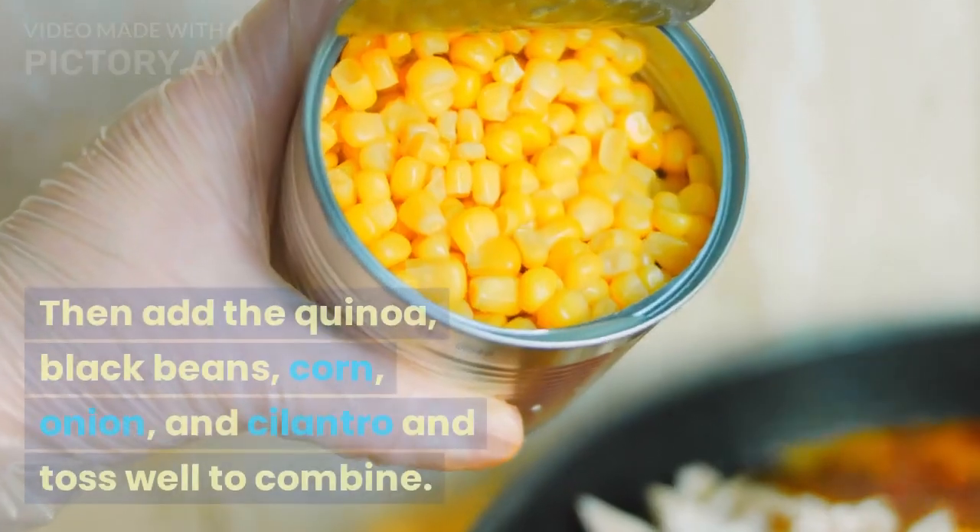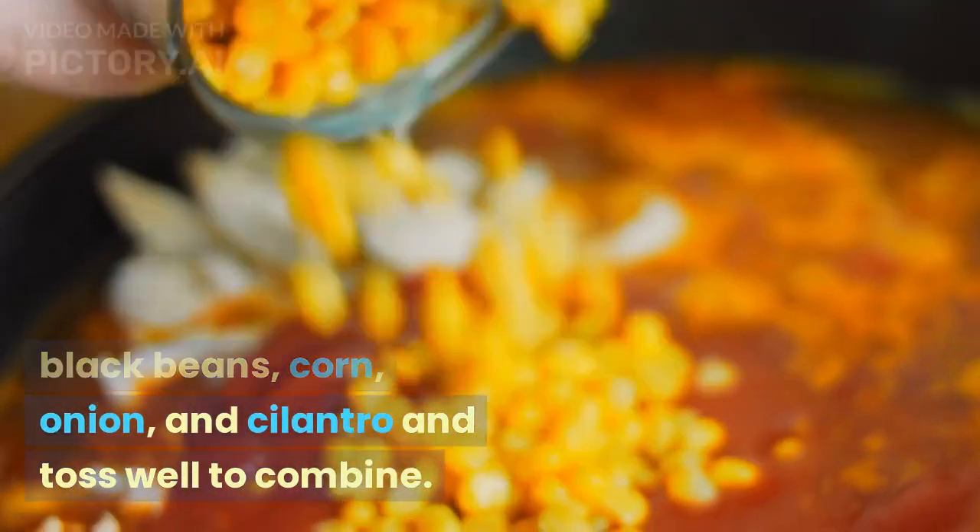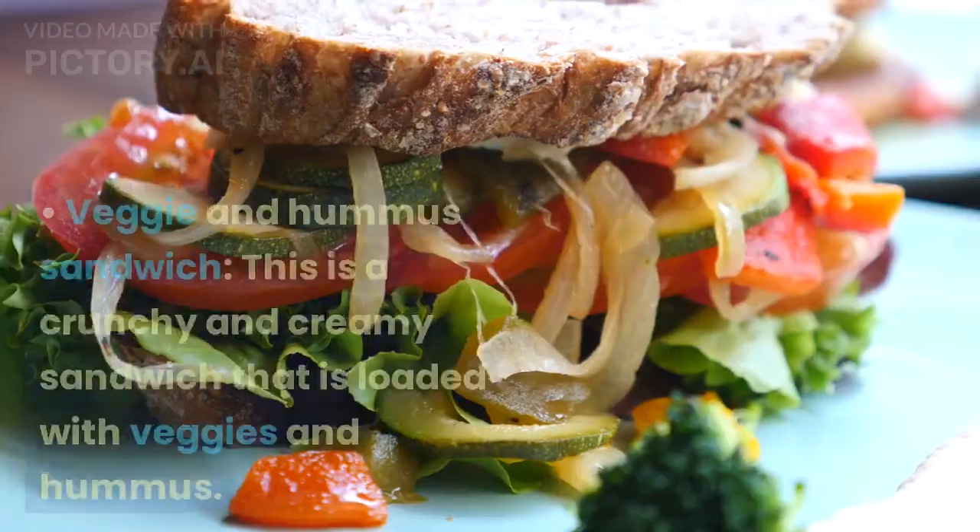Then add the quinoa, black beans, corn, onion, and cilantro and toss well to combine.